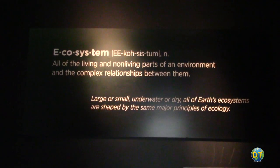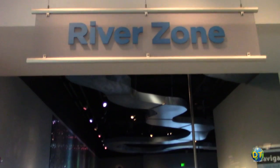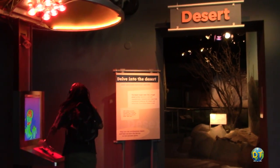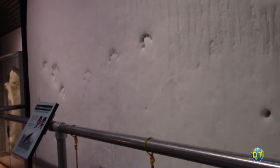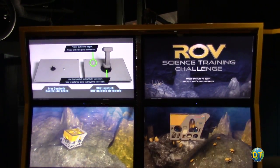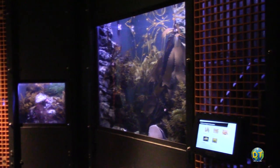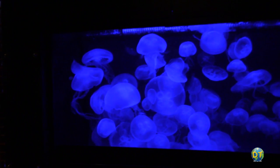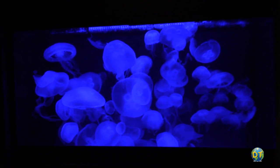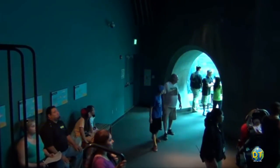Among its permanent exhibits are the ecosystems, which feature different ecosystems including rivers, deserts, polar regions, the deep sea, and island environments. The ecosystem exhibit has impressive galleries which were expanded in 2010, and features hundreds of species of live plants and animals within immersive environments.